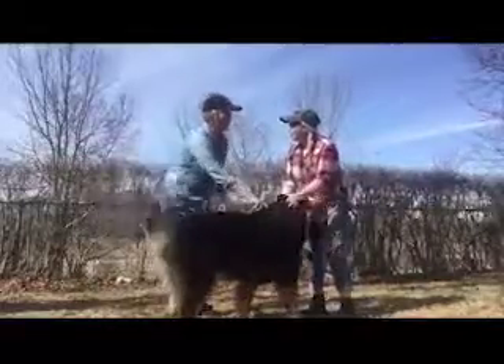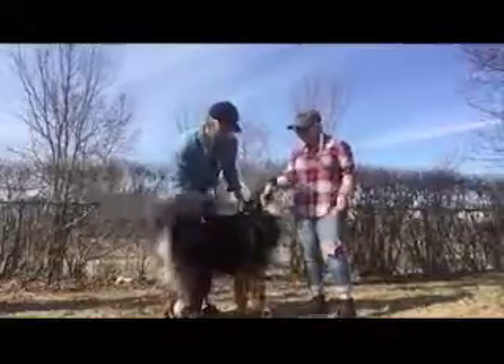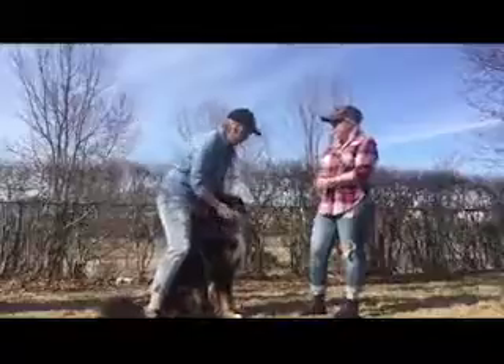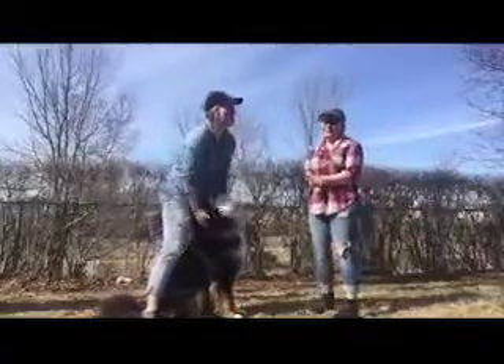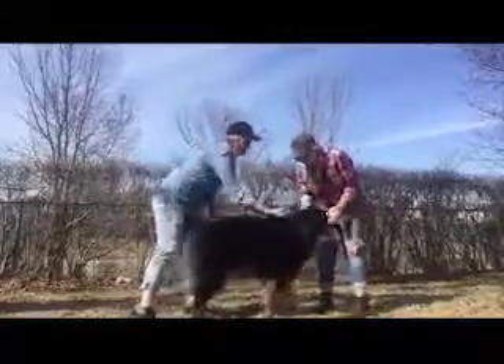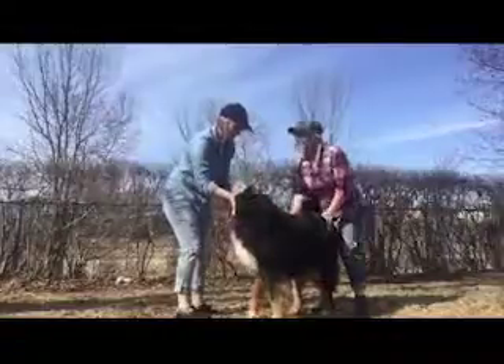And you got your ground tested? Yeah, and we have blackleg bacteria. Well, what are her symptoms? She's super lame and lethargic, she's just not herself. She's tired all the time. Yeah, that's a sign.